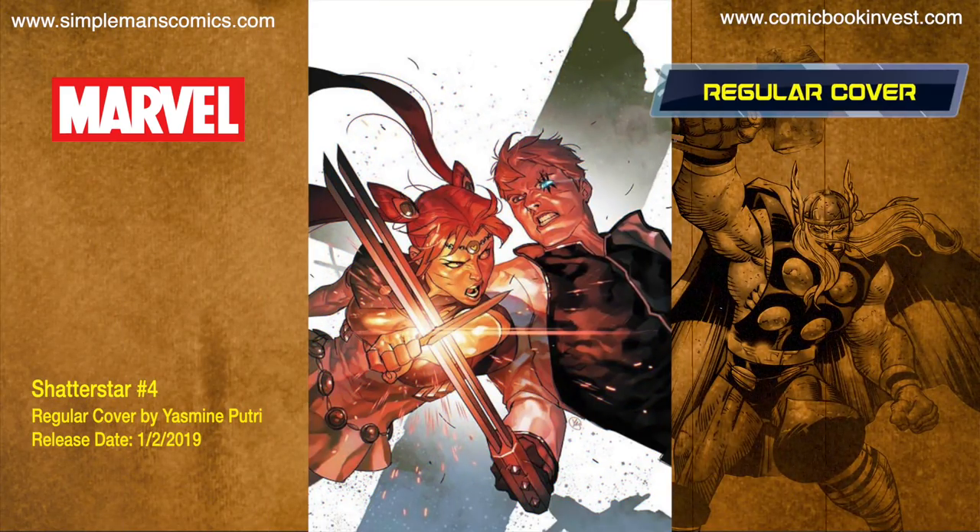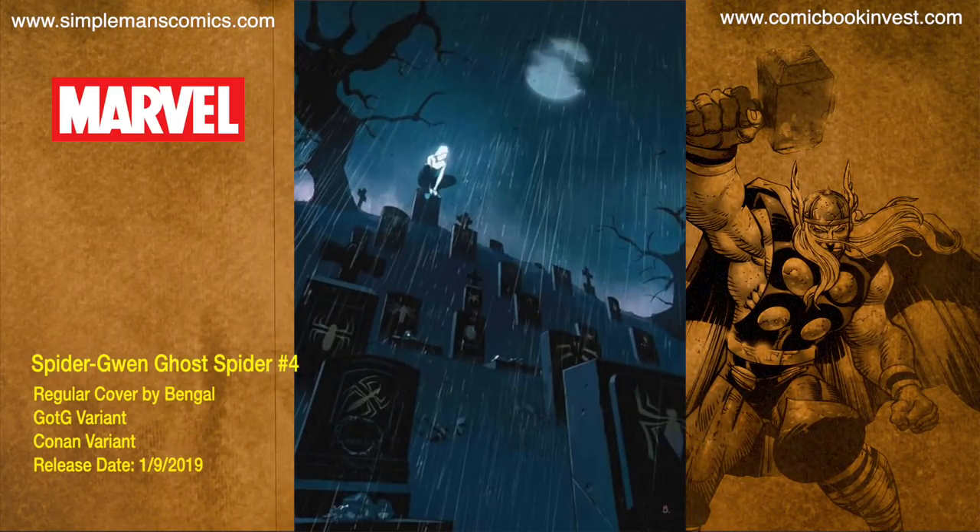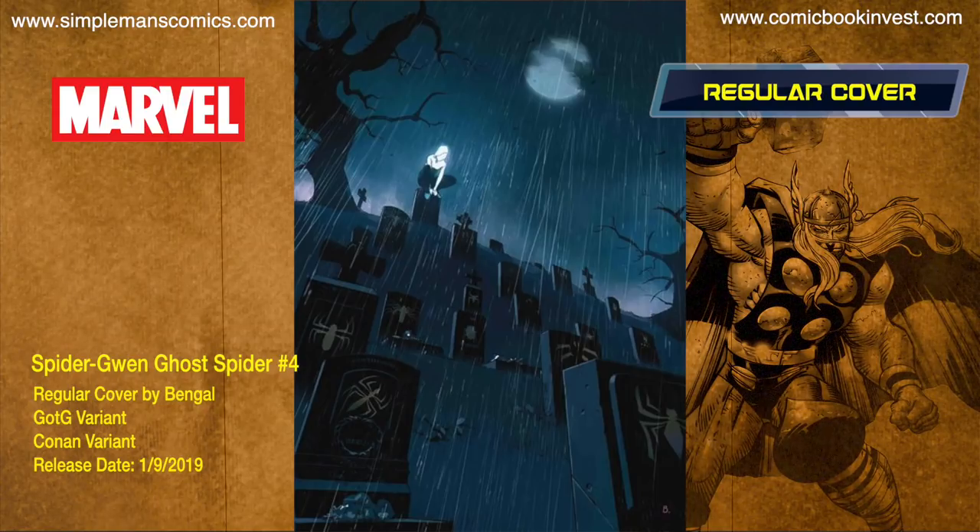Shatterstar number four, issue four of five, releases January 2nd, 2019. With the mundane lives of his tenants hanging in the balance, the Shatterstar is pushed to the brink by the life he thought he left behind. There is one cover — a regular cover by Yasmin Putrid.